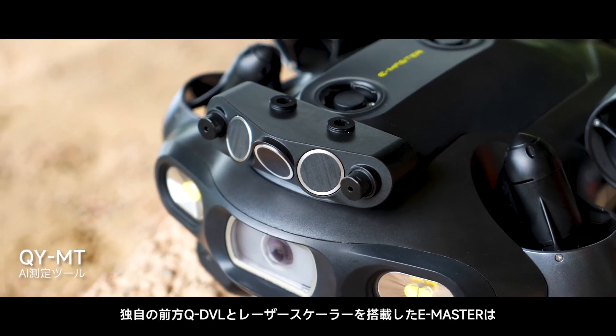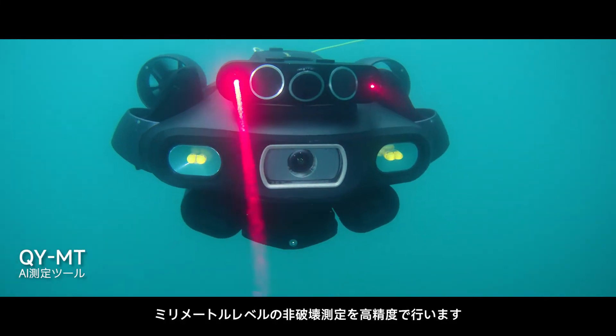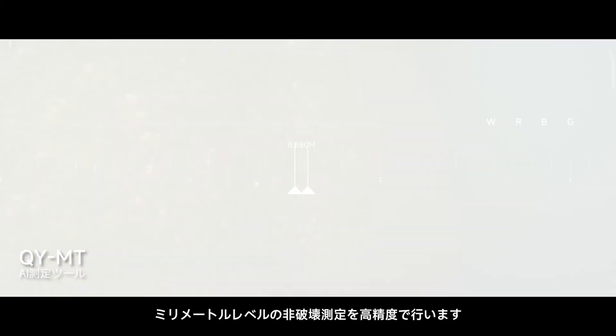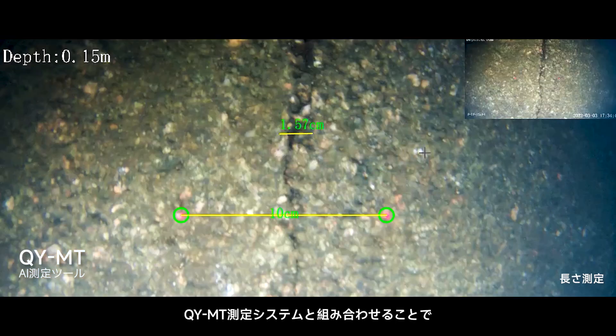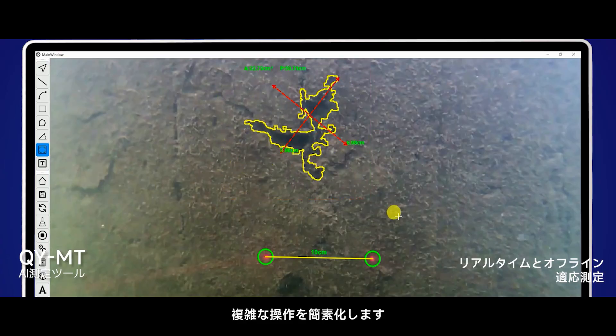With its proprietary Forward QDVL and laser scaler, the E-Master performs millimeter-level, non-destructive measurements with powerful stability and precise distance control. Paired with the QYMT Intelligent Measurement System, this offers various modes of evaluation, simplifying complex operations.